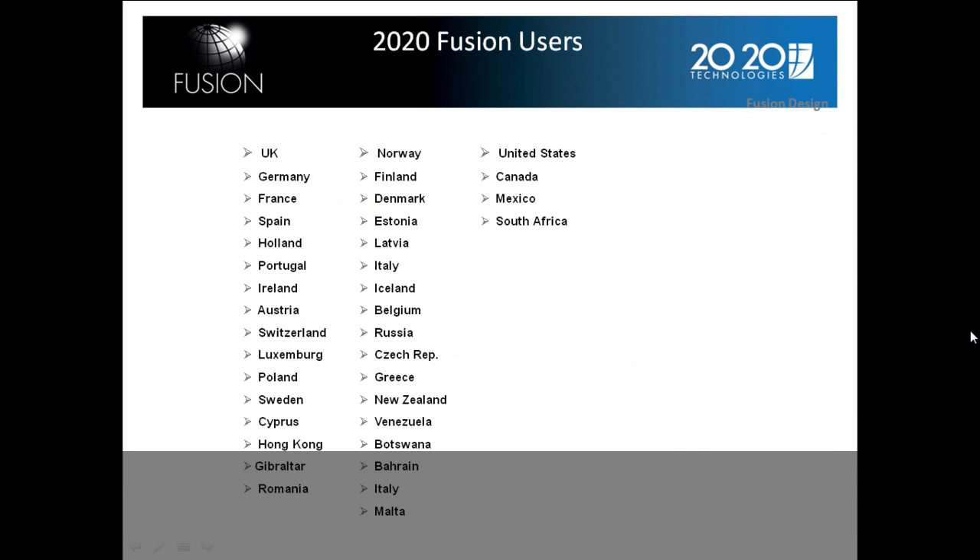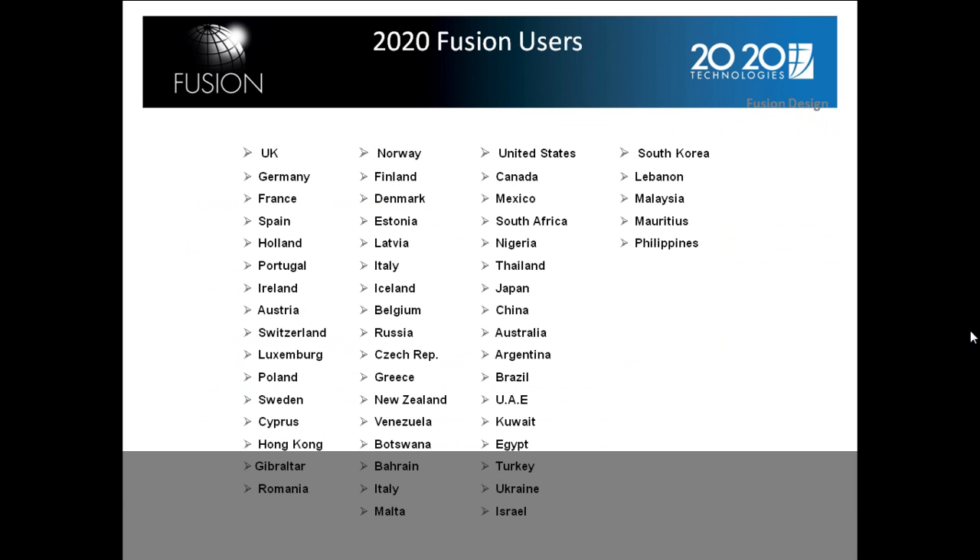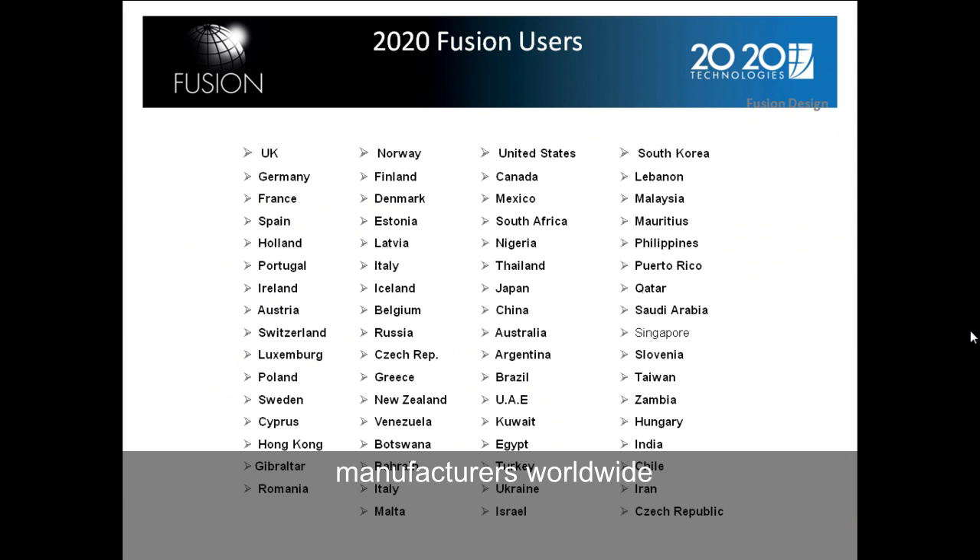2020 Fusion users are based throughout the world, in countries including the UK, Germany, Europe, North America, Asia, Africa, the Philippines, and many more.